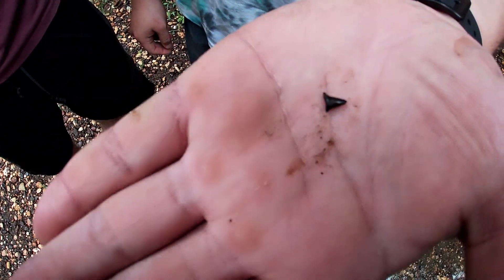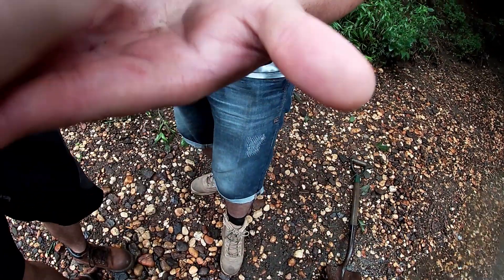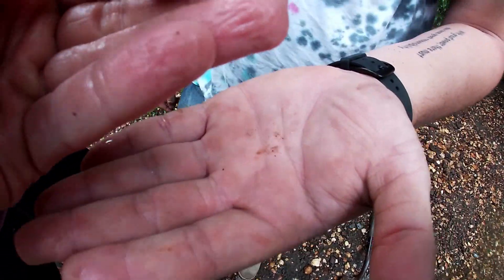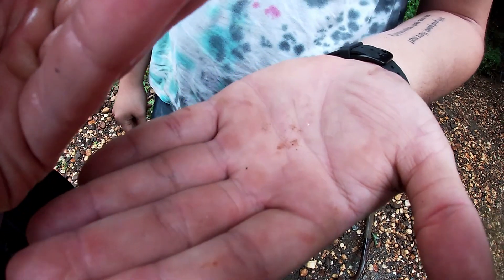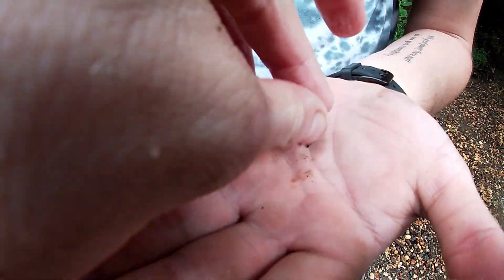That's a tooth from a Hybodus shark. Those are actually pretty rare. So this is where the root would have been — this flat part down here — and this is the tip. On these guys, the root is almost never preserved. But that's a really good one.